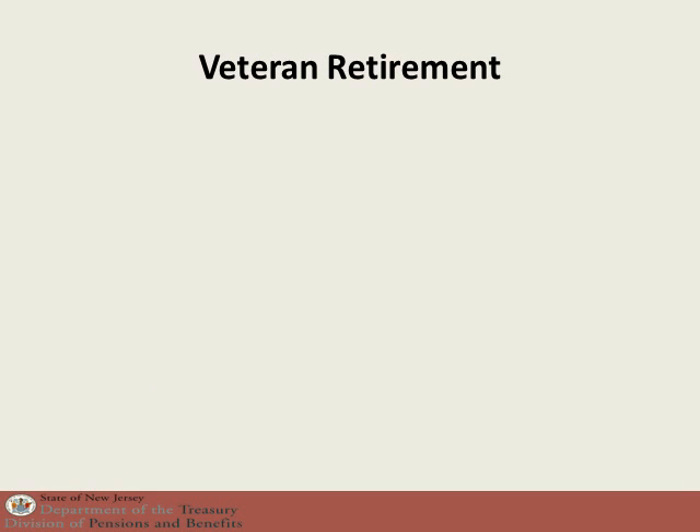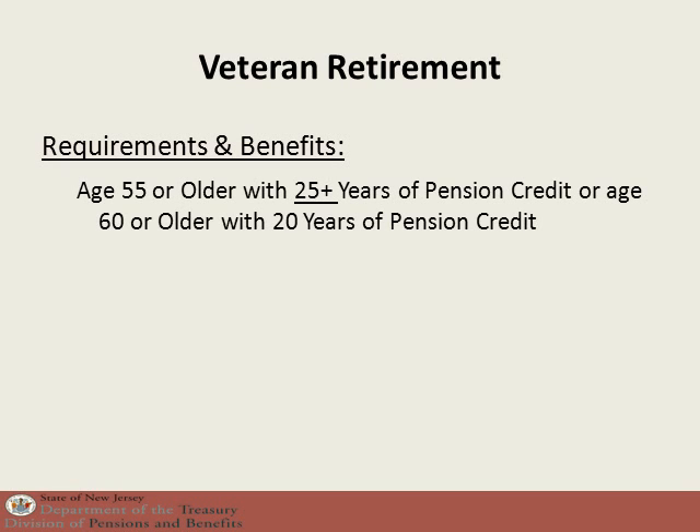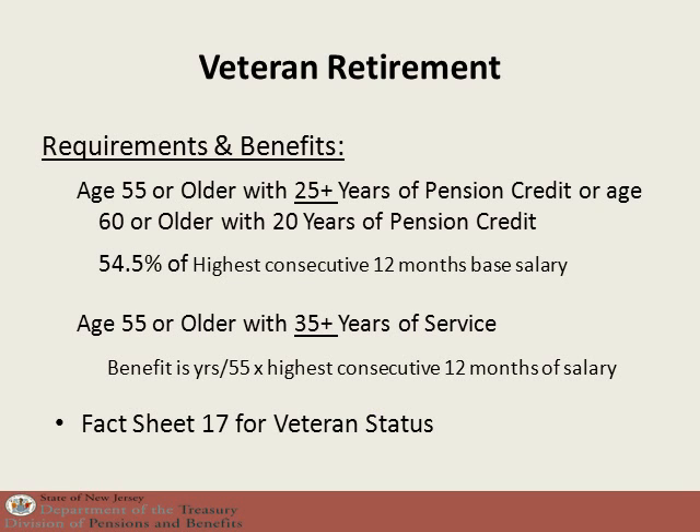If you qualify as a military veteran, you may be eligible for an enhanced retirement benefit. Please see fact sheet number 17 to find out what you need to do to be qualified as a veteran under PERS or TPAF. If qualified and you are at least age 55 with at least 25 years of pension credit, or at least age 60 with at least 20 years of pension credit, you are eligible for a pension benefit equal to 54.5% of your highest consecutive 12 months of salary. Additionally, if you are at least age 55 with 35 or more years of service credit, you are eligible for a benefit equal to your years of service credit divided by 55 times your highest consecutive 12 months of salary. We will automatically calculate the highest benefit for which you are eligible.